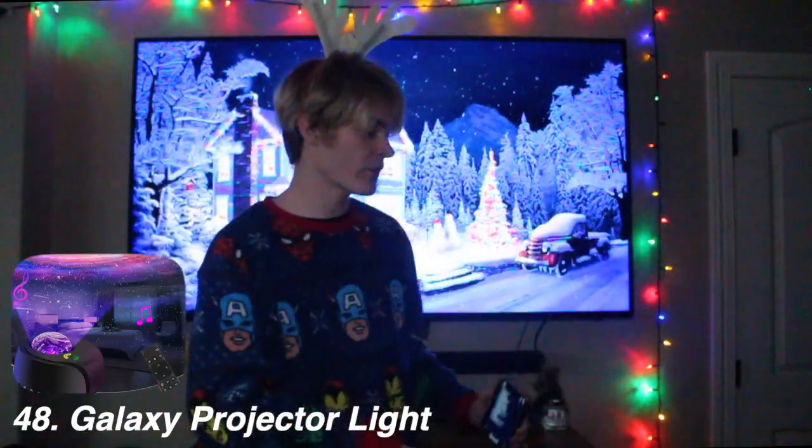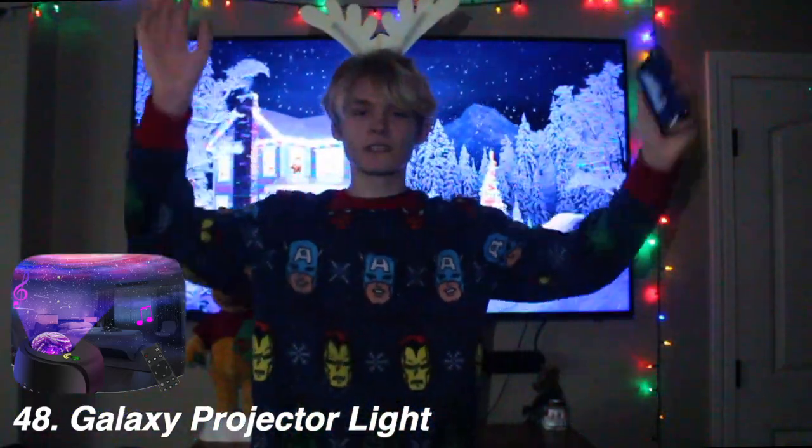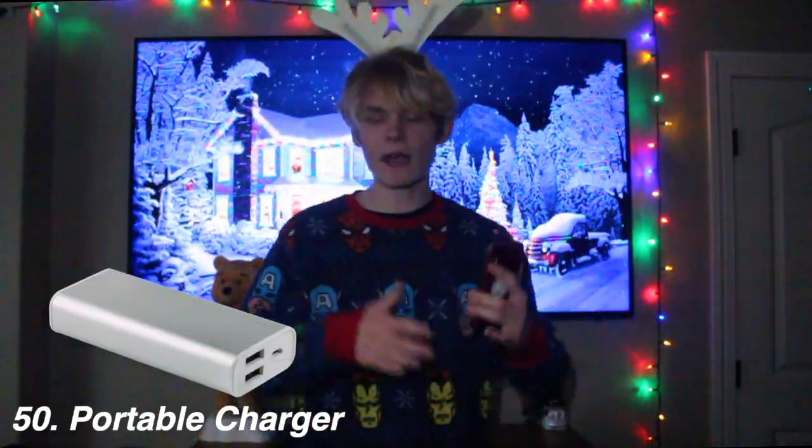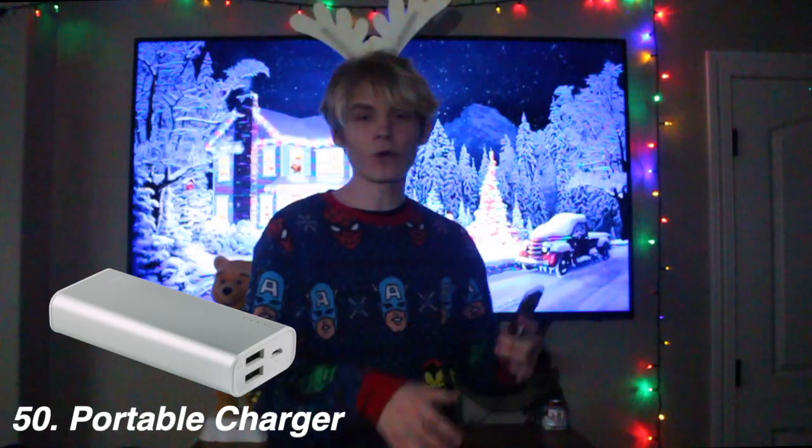Slime — brings me back to 2016. I think slime is still cool, it's a stress reliever too. I just like when you poke it and it makes a big noise. A galaxy projector light — put it on the floor or on the desk, and you get amazed. It just lights up the whole ceiling with galaxies. Globalls — these are balls you throw on the ceiling, they're colorful. My friend used to have them. A portable charger — this comes in handy so many times. I'm at school, my phone's low; I'm going out to eat, my phone's low. Just bring a portable charger, plug it into your phone, and your phone will charge.